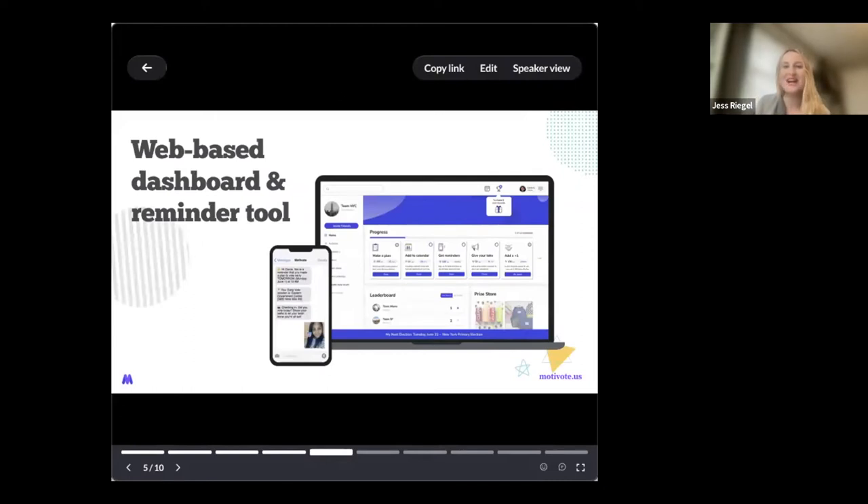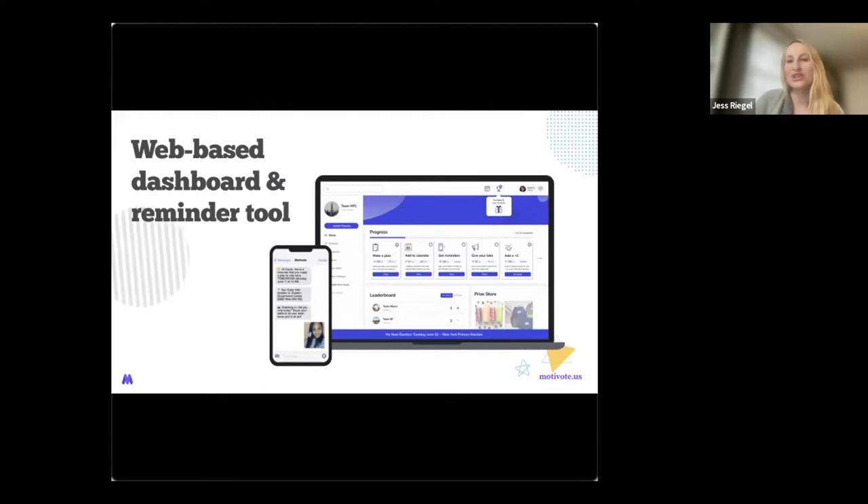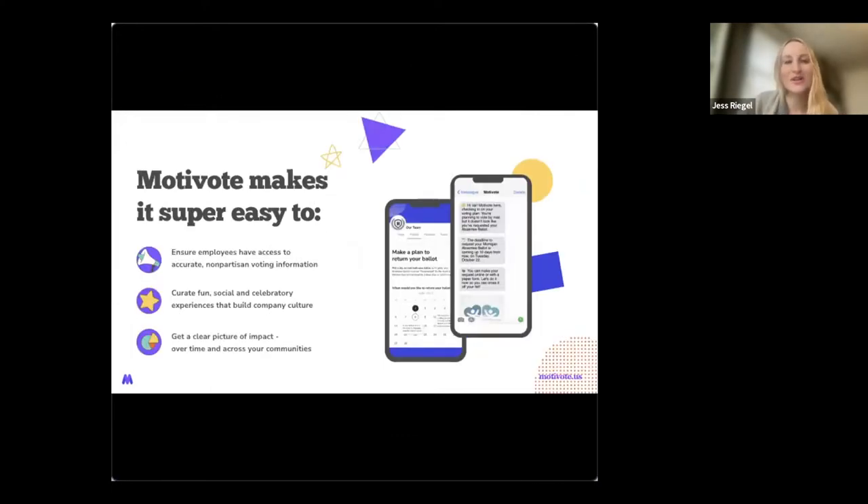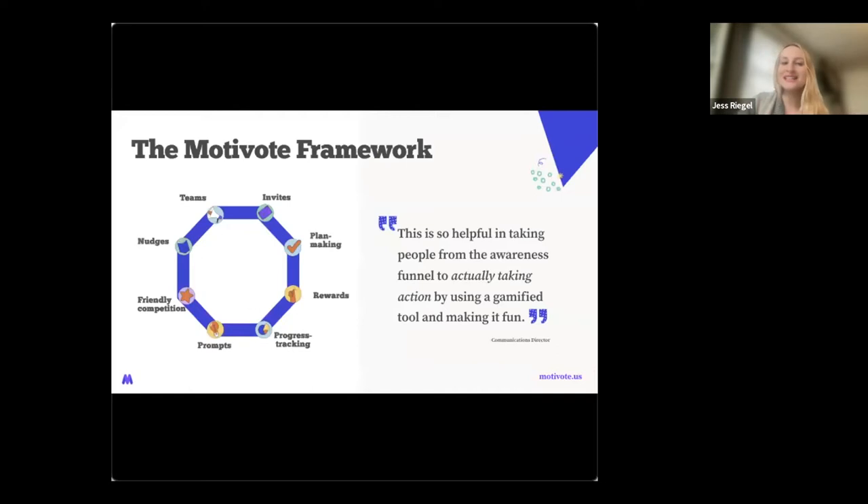Motivote as a platform is a web-based dashboard and reminder service that is branded for your organization. It's web-based, so there's nothing to download, and it's mobile friendly. Our goal is to make it easy for our partners to get employees the right information at the right time, to support a fun social experience that helps build great culture, and to give you as program leaders and administrators a clear picture of your engagement and impact. We do this by bringing together research-proven nudges like teams, friendly competition, progress tracking, gamification, and rewards.